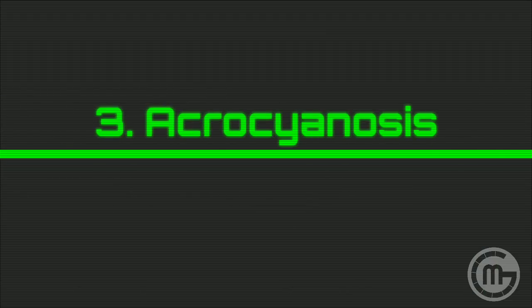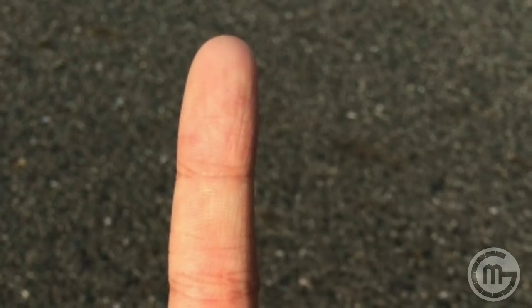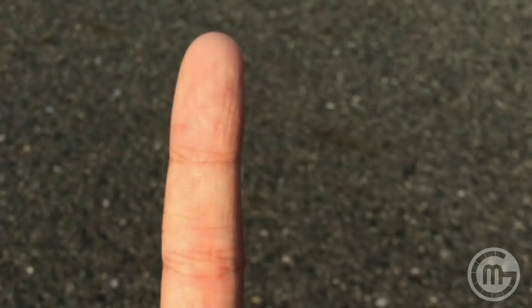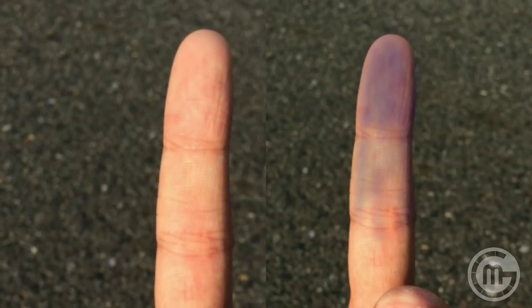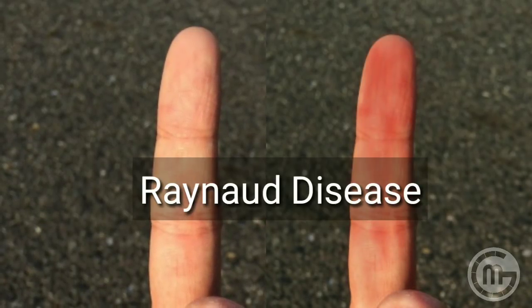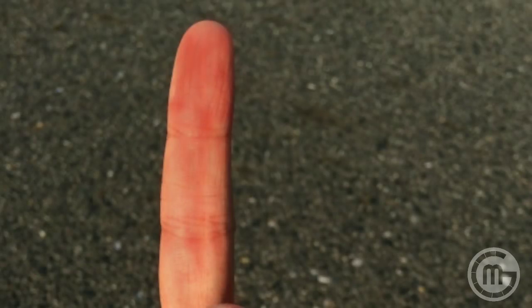Next, we look for cyanosis — or acrocyanosis specifically. Look at the tips of the fingers: is there a bluish discoloration? Is there exposure to cold water causing a color change starting with white, then blue, then a reddish hue? That could indicate Raynaud's disease — initially reduced blood flow causing pallor, then accumulation of deoxygenated blood causing bluish hue, then compensatory hyperemia causing the reddish phase.